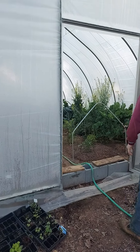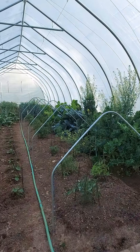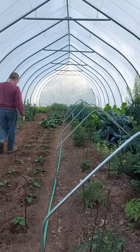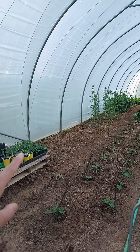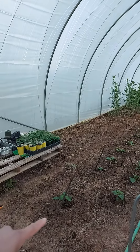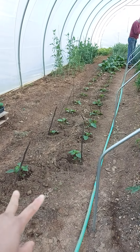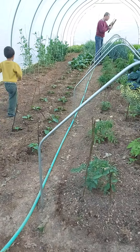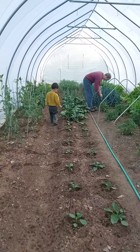Tonight is supposed to be 35 degrees here where we live, so here we are again — we're going to cover the tomatoes inside. This is what it looks like: I have some squashes growing, zucchini squash, they're tiny over there, and I have eggplants, a couple peppers, tomatoes, some kale and lettuce. It's 73 degrees inside.